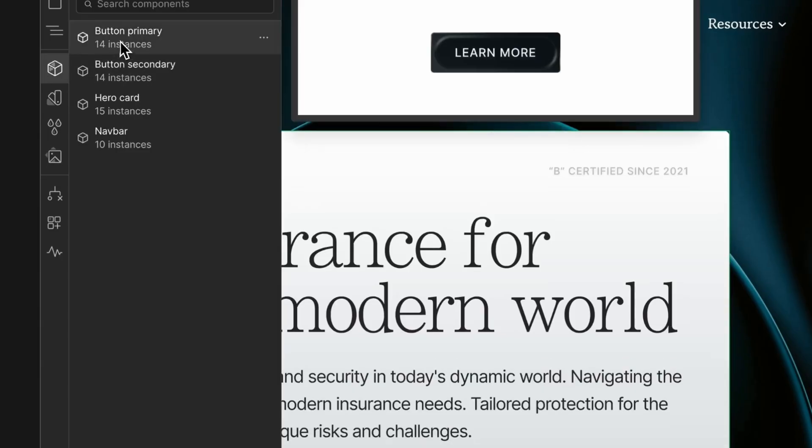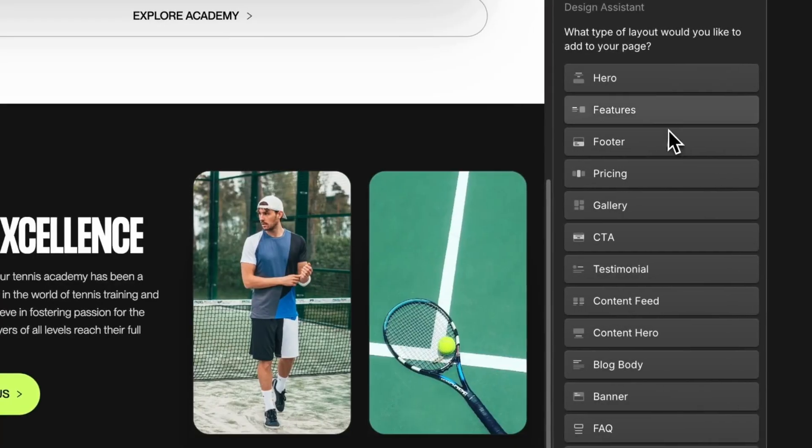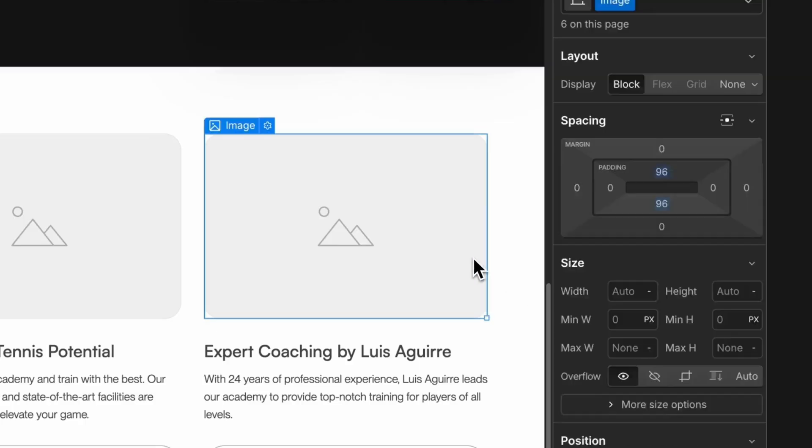Webflow is the complete opposite. You're not just placing elements — you're thinking in terms of structure, flexbox, grid layouts, and CSS classes. It's way more complex to learn, but once it clicks, you can really build anything. Think of Webflow as a professional design tool that just happens to be visual.